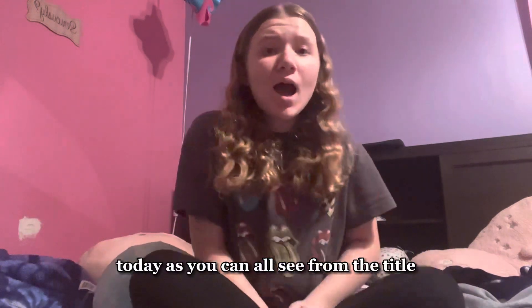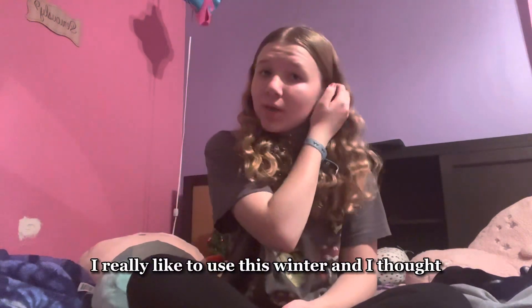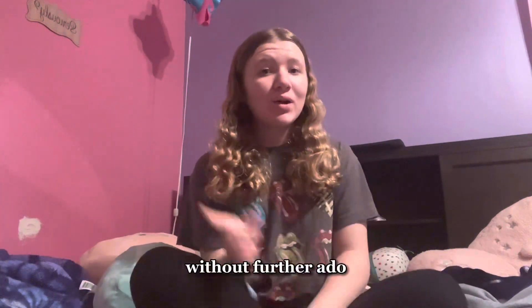Hey guys, welcome back! Today, as you can all see from the title, I'm going to be doing a winter favorites. I have a few products that I really like to use this winter and I thought I might as well just share them with you guys. So without further ado, let's get started. First up I have a few skincare products and then some shower products.